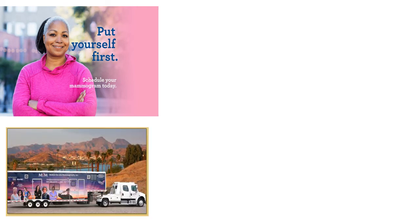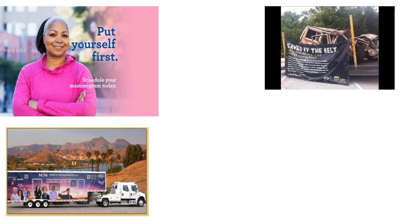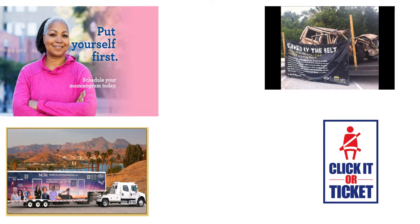A couple more examples of convincing them it's worth it versus shrinking the price: this campaign is designed to convince women it's worth it to get a mammogram, but part of the problem is having to take time and travel to a facility. Another way to address this is to create a mobile unit — this Arizona campaign takes a mobile mammography clinic to towns where women don't have access, shrinking the price by taking the clinic to them so they don't have to travel. Another example is a seatbelt campaign trying to show people it's worth it by telling the story of somebody whose life was saved because they were wearing a seat belt.